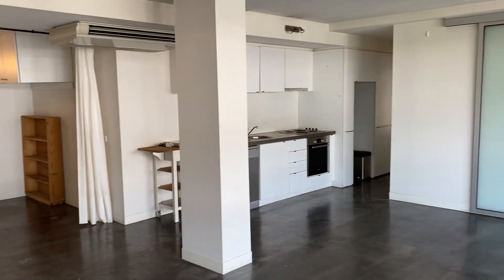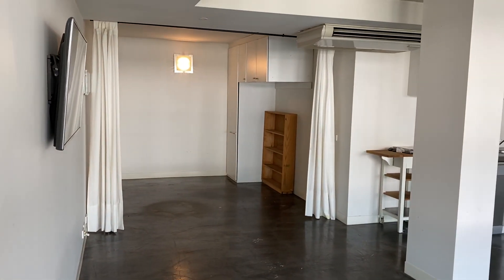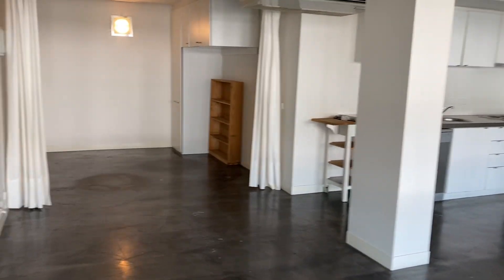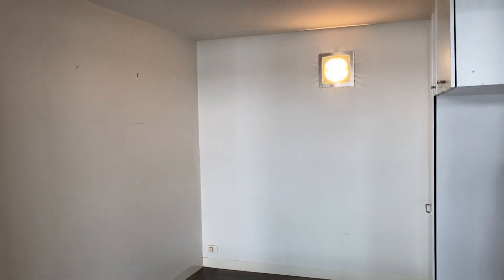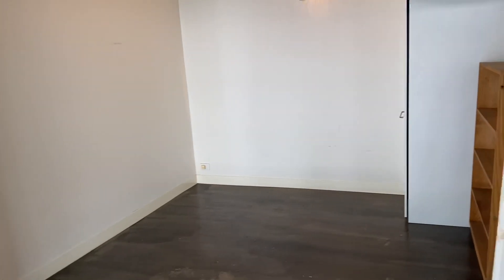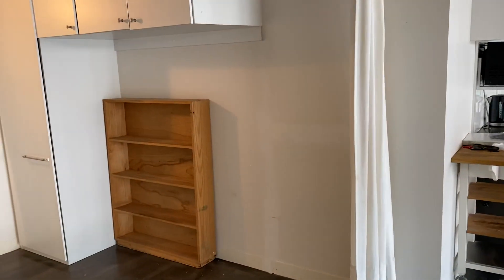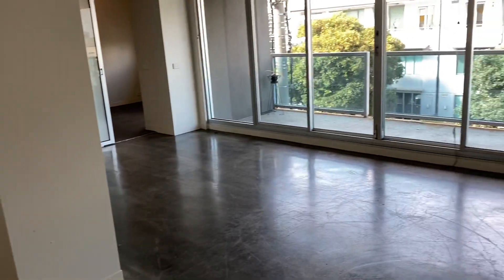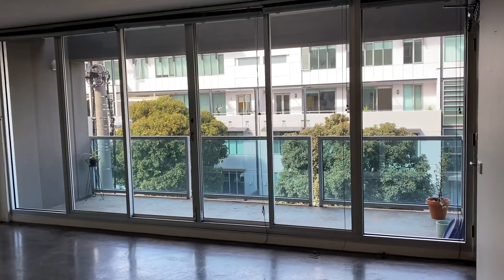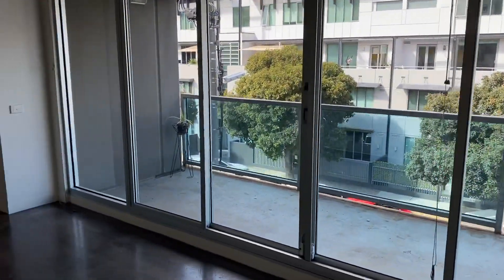It's a gorgeous open plan lounge room and dining. There's a space here for a home office, or you can partition it off for a private second bedroom or spare room — really nice space with built-in cabinetry for storage. That piece of furniture there will go. Polished concrete floors, great sized balcony, and you've got a lot of light in here, which is great especially if you're working from home.